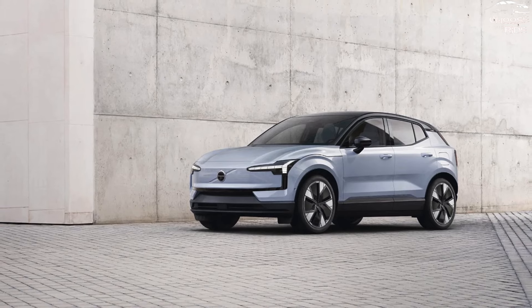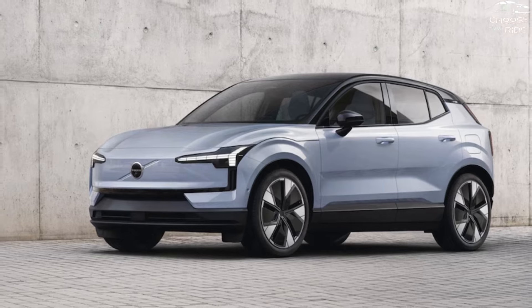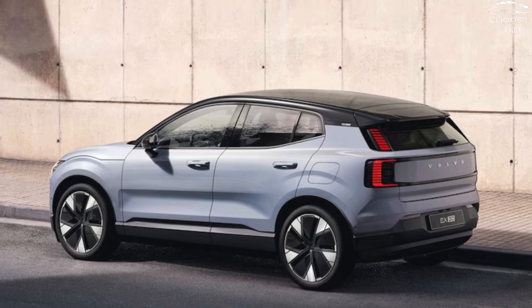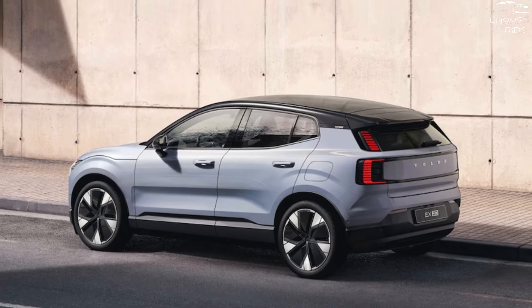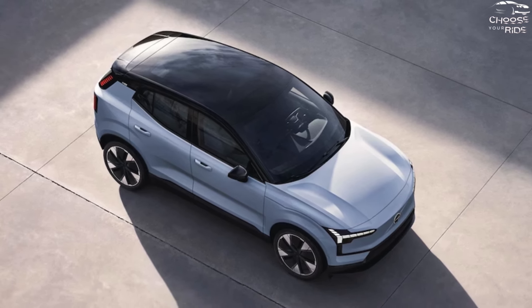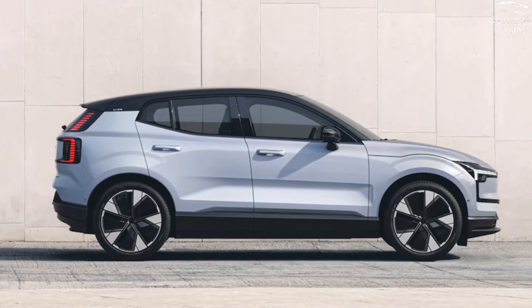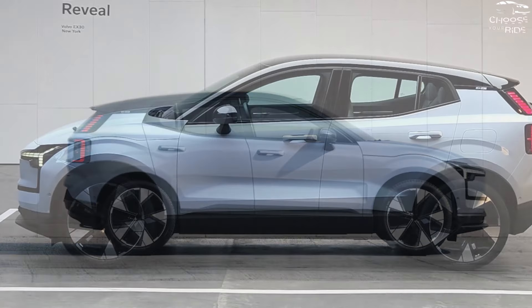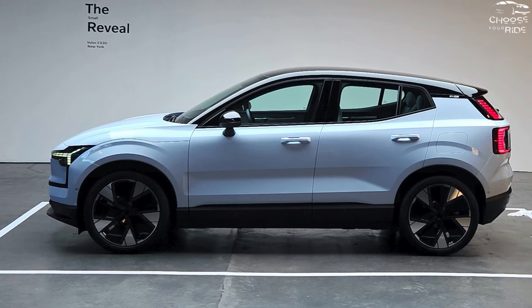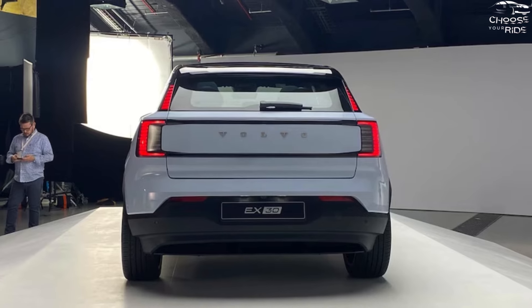The 2025 Volvo EX30 is the smallest electric crossover from the Swedish automaker, positioned beneath the XC40 Recharge. It is more compact than the Genesis GV60, Tesla Model Y, and Polestar 3. With a range of up to 275 miles, it's a decent, reasonably priced electric hatchback, but its SUV credentials are questionable, and anyone accustomed to Volvo's more luxurious recent offerings won't find that here. We awarded an overall TCC rating of 7.5 out of 10, with features and efficiency ranking among its highest points.